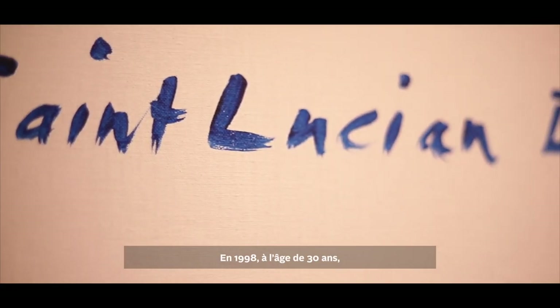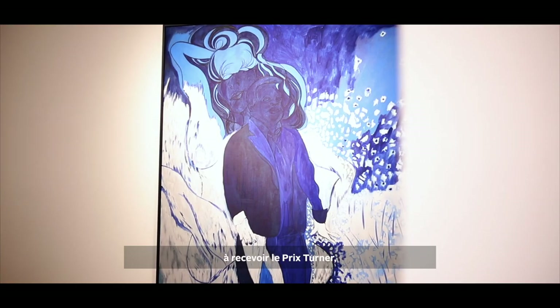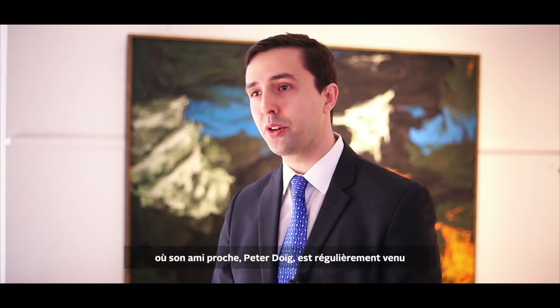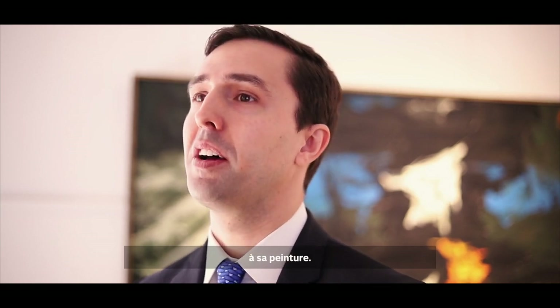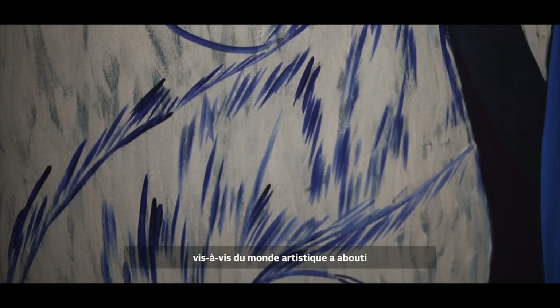In 1998, at the age of 30, Chris Ofili became the first Black artist to receive the Turner Prize, and he represented Britain at the 2003 Venice Biennale. In 2005, Chris moved to the island of Trinidad with his family, where he and his close friend Peter Doig would often visit and paint together. This move was an effort to get away from the commercialism and hype of the art world and return to a more direct engagement with his painting craft.